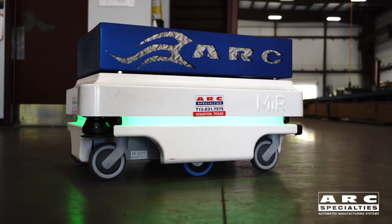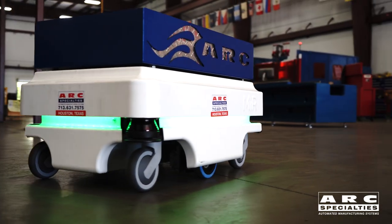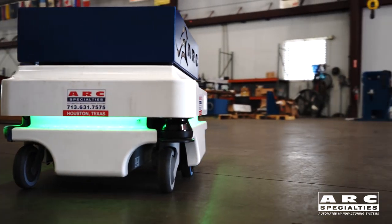Brent actually used to work here in another life — worst mistake he's ever made, I mean quitting, right Brent? That's right Dan, thanks for having me.